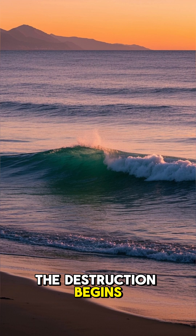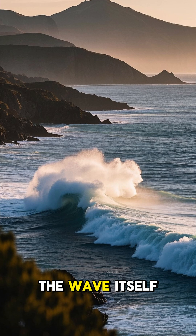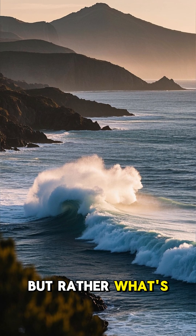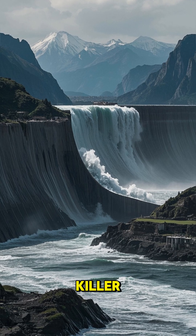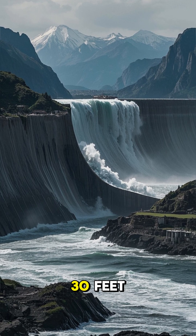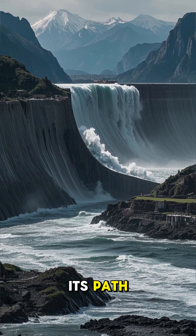And that's when the destruction begins. The most dangerous part of a tsunami is not the wave itself, but rather what's called the wall of water. That's the real killer. It can reach heights of over 30 feet, and it moves inland for miles, destroying everything in its path.